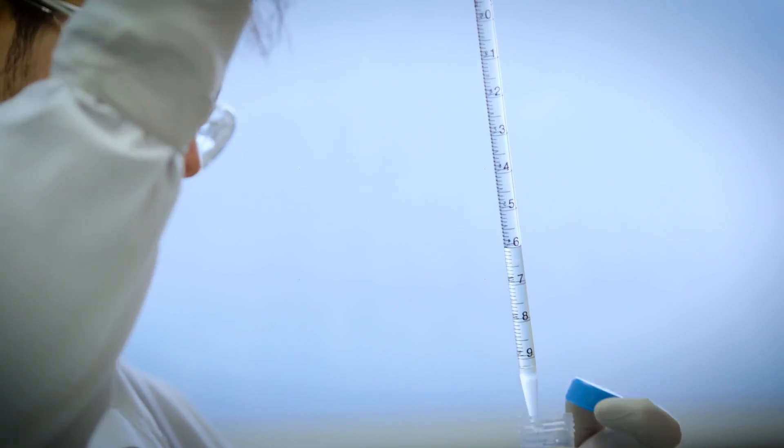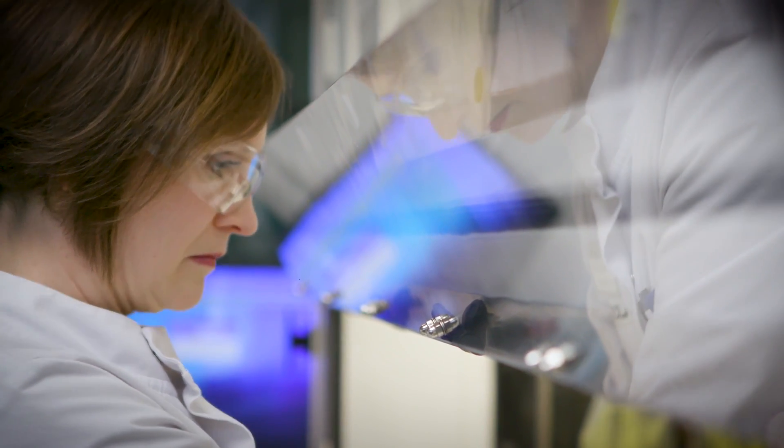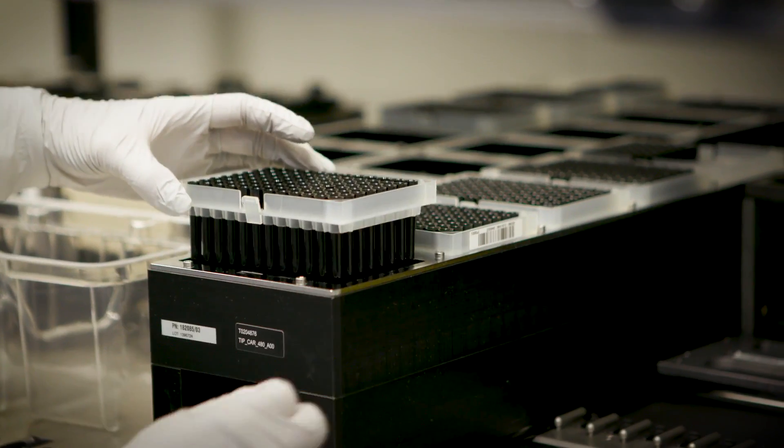In cell culture development, we take the DNA and we put it into a host cell line. From these cells, we help them to produce the products that our customers are interested in, such as an antibody or a binding protein.